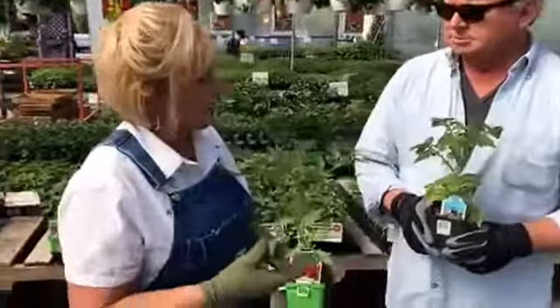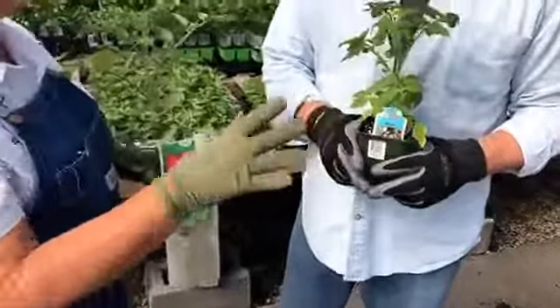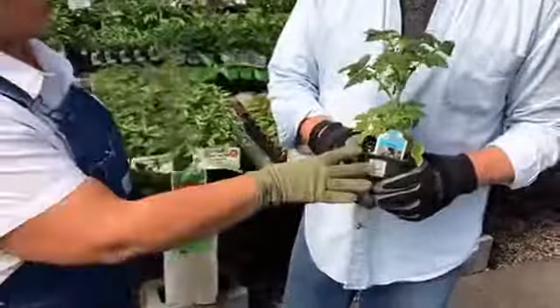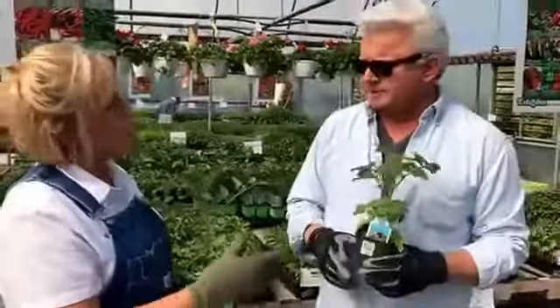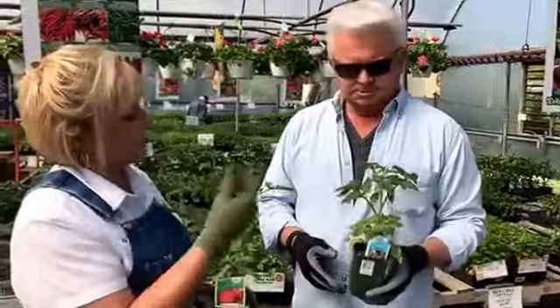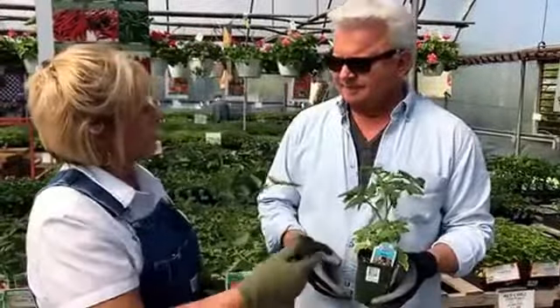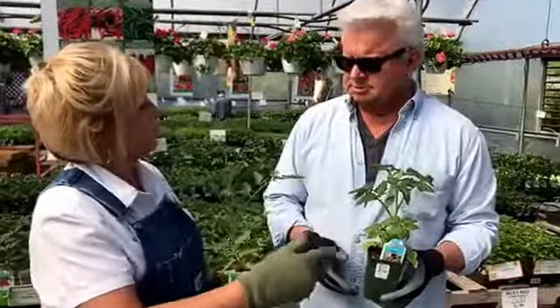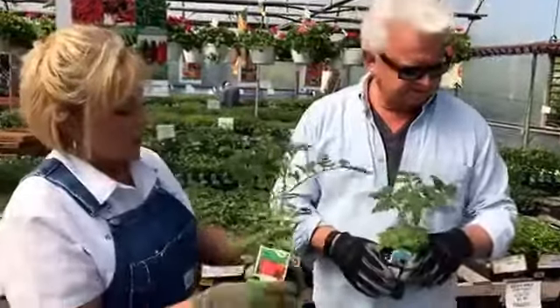Then you have indeterminate. The determinate grows about four feet tall, so if you're doing a patio garden, it's perfect. You can put a cage around it because sometimes they get a little leggy and fall over. With determinates, you may want to stagger your tomatoes - plant, then maybe two to three weeks later plant another one, so you have more tomatoes coming in at different times.